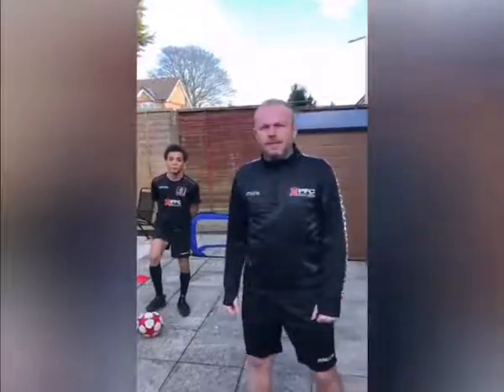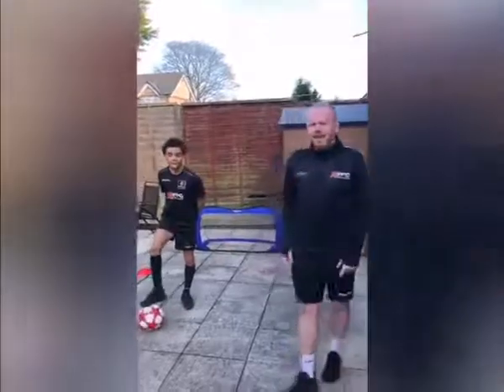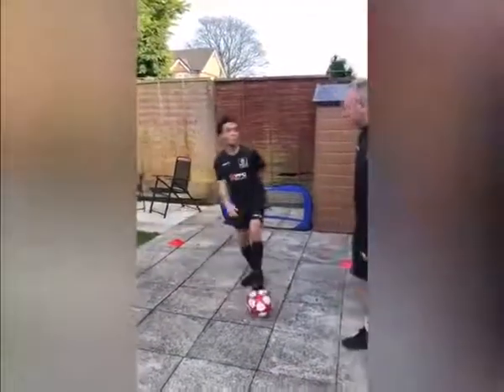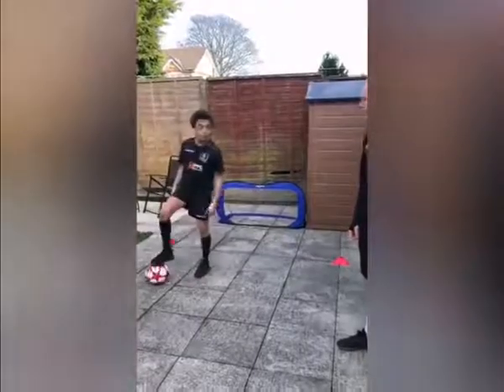Hi everyone, day number seven, skill number seven is the L drag. I've got Ty with me again today, so he's going to demo the L drag for us. Starting with your foot on top of the ball, you're rolling it behind the standing leg and flicking it behind the standing leg. We're going to work both sides.